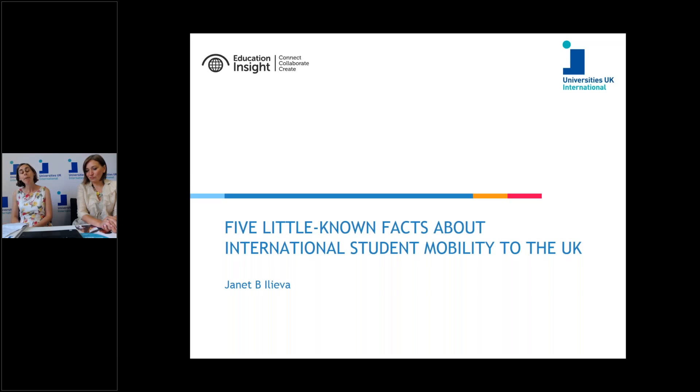When international students graduate, they have the potential to form a really vital skills pipeline for the UK. Where they are able to stay, they go into areas like healthcare, providing invaluable nurses and doctors, as well as financial analysis, software development, and providing the academics of the future.